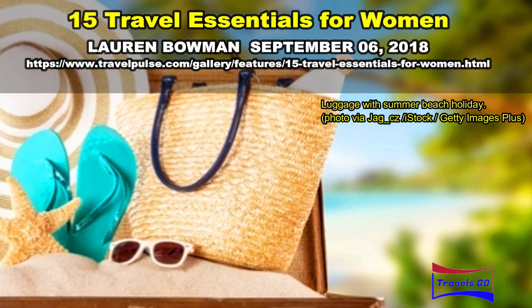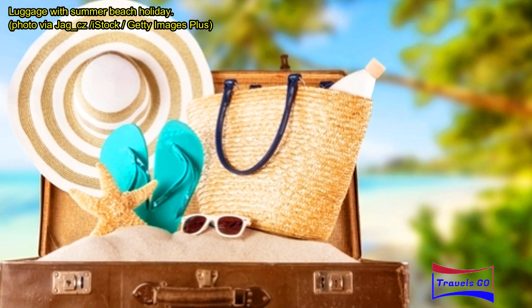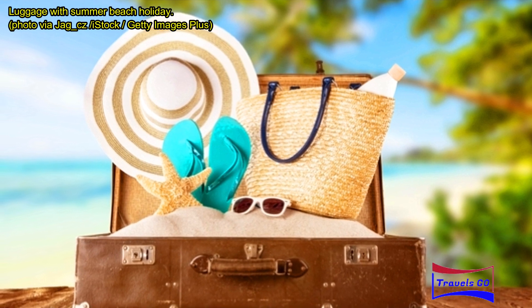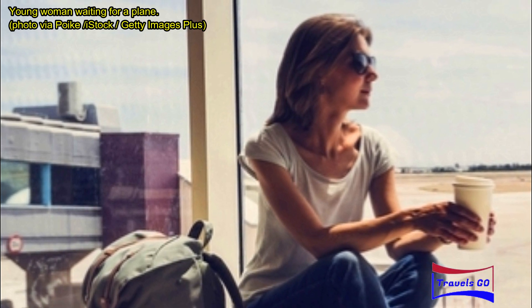15 travel essentials for women: what to bring. Being a minimalist traveler, the fewer things I need to bring with me the better, whether I'm going on a week-long international trip or just a weekend getaway. There are a couple of essential items that I always carry with me. The first is a great carry-on bag.